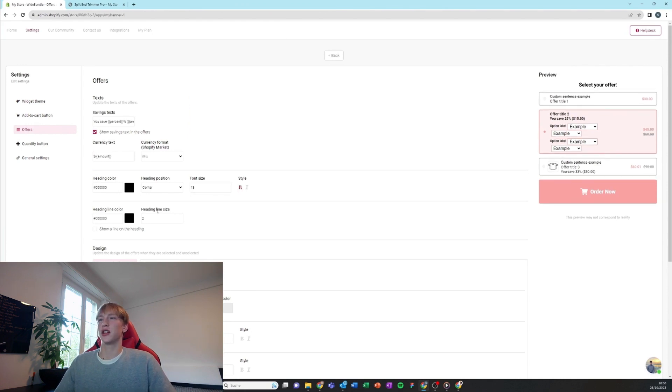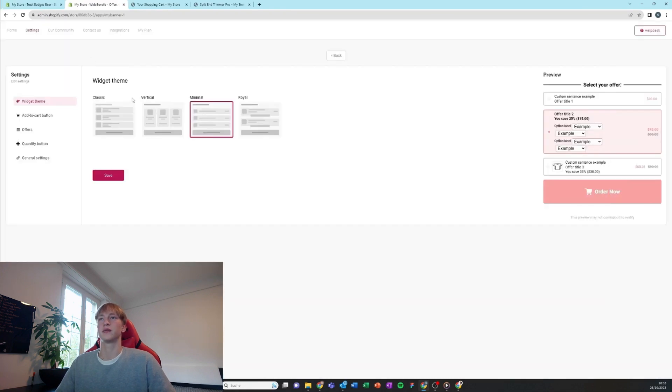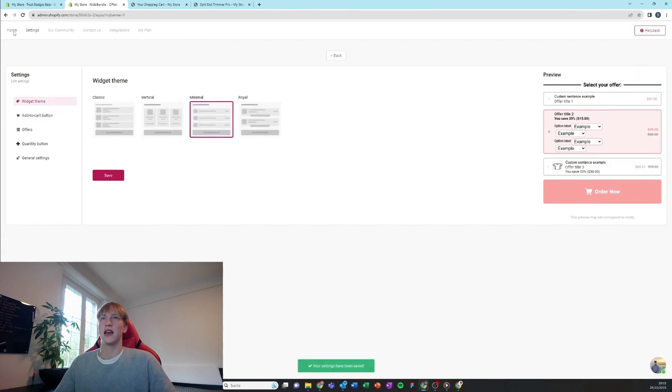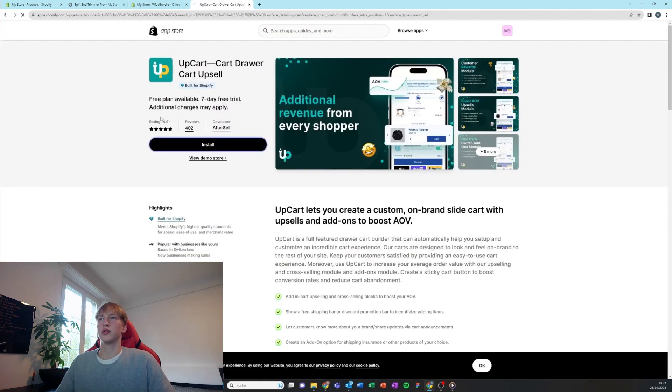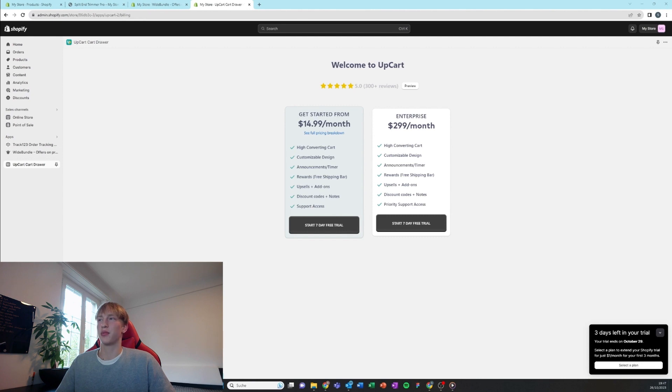Edit the heading to say something like 'Sale Ends Today' or 'Halloween Sale Ends Soon.' Then go into settings and make it open the side cart, which we're going to add now. We're going to use an app called UpCart — you can also use MonsterCart or any other side cart app you want.